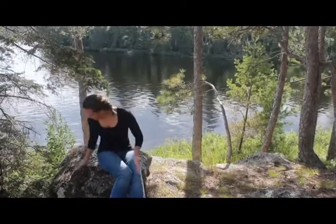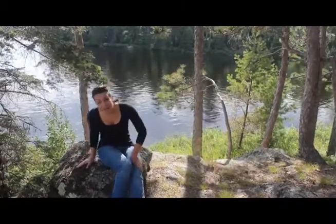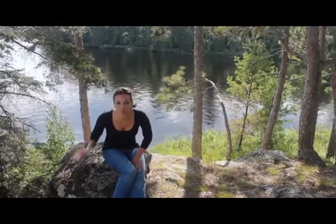So what am I here for? I'm here to explain a couple of things to you. Below me, what am I sitting on? Actually, I am sitting on some of the oldest rocks in the world.